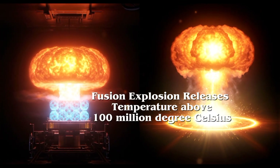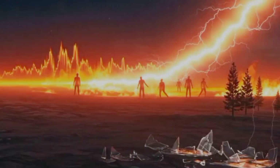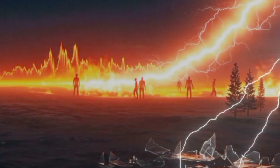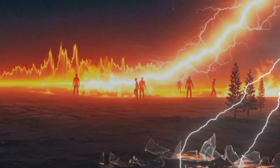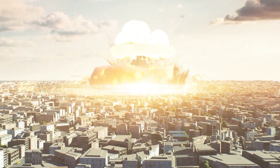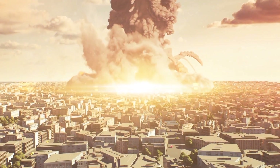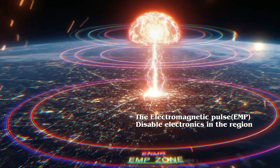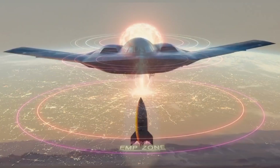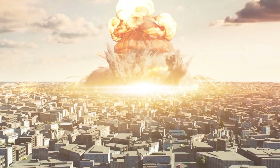The result? Temperatures exceeding 100 million degrees Celsius — hotter than the core of the sun. Within milliseconds, a shockwave flattens everything in a multi-kilometer radius. The thermal pulse causes instant third-degree burns miles away. And the mushroom cloud rises high into the sky, launching radioactive fallout into the jet stream. If detonated at altitude, the electromagnetic pulse alone could knock out electronics across an entire region. This isn't just a bomb — it's a force of nature and a haunting reminder of how destructive human science can be.